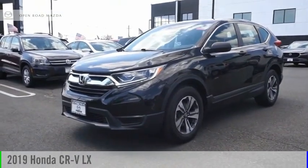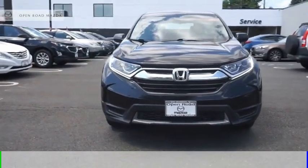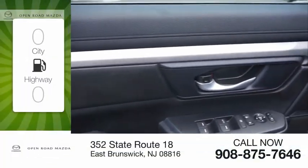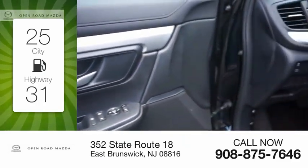We are pleased to show you the 2019 CR-V. This vehicle is powered by an all-wheel drive, 4-cylinder, 2.4-liter engine, and comes with a continuously variable transmission. Great fuel efficiency saves you money by requiring fewer trips to the gas station.